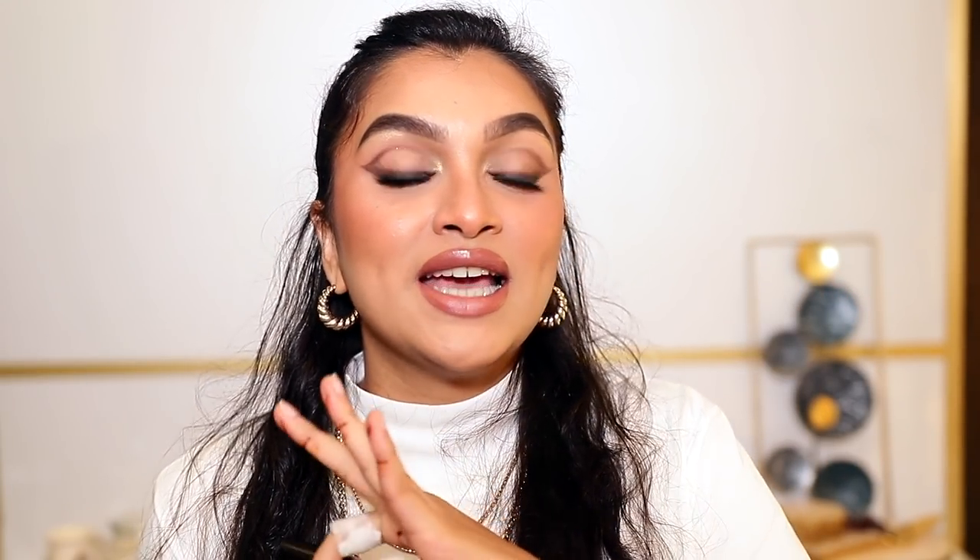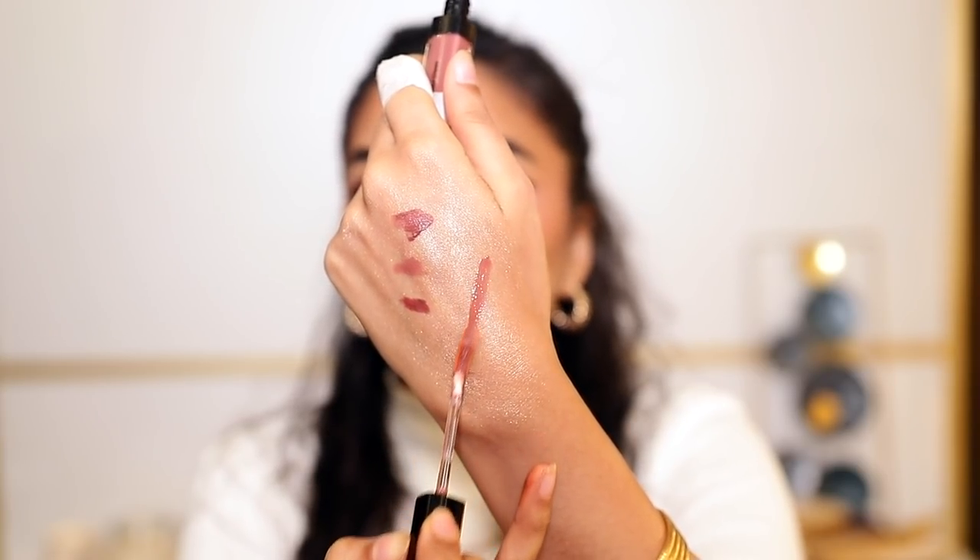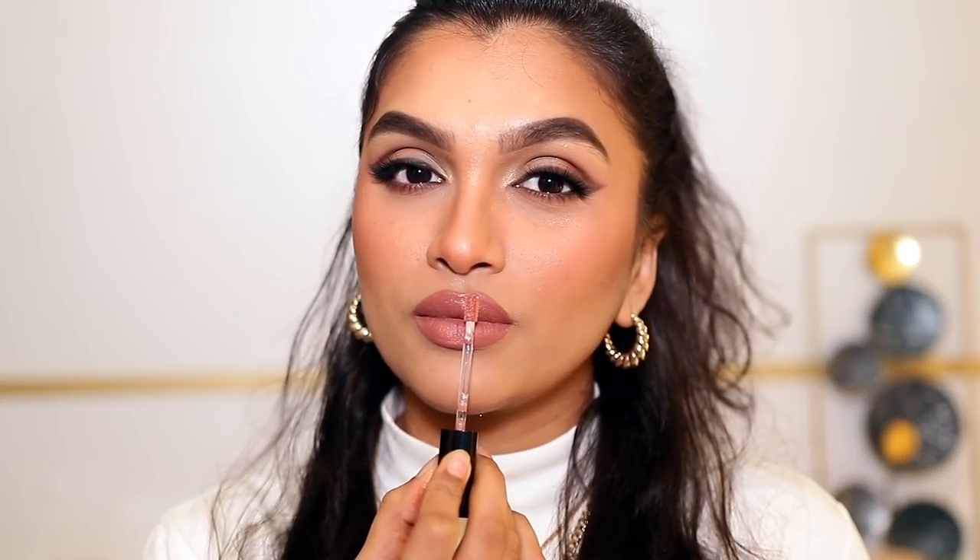Then I topped it with a lip gloss. I'm not really a lip gloss person, but this one is so beautiful that I love using it. This is the Bobby Brown Crushed Oil-Infused Gloss in the shade Force of Nature. This shade in particular is my favorite — look how beautiful it looks. It has a very glossy look but it's so thin I literally don't feel like I'm wearing any gloss, and unlike most glosses, this one is not sticky at all.